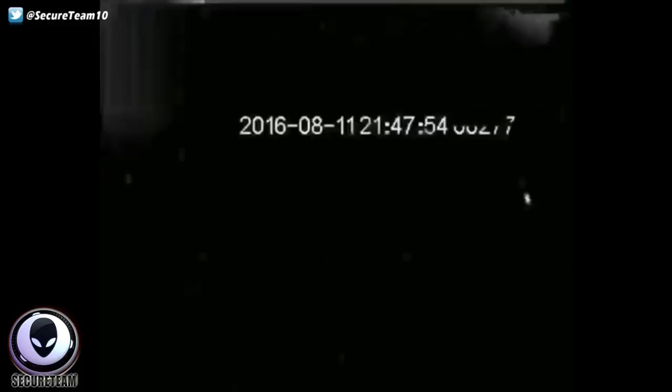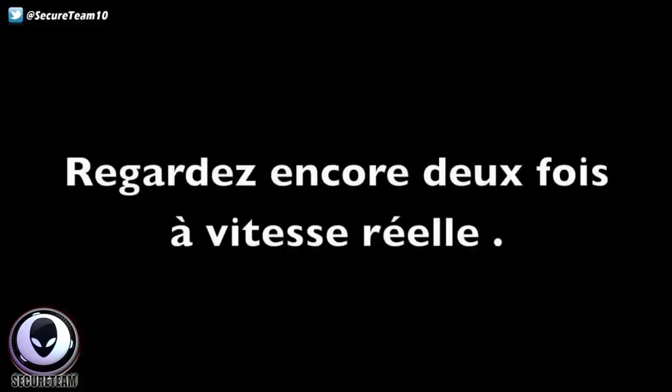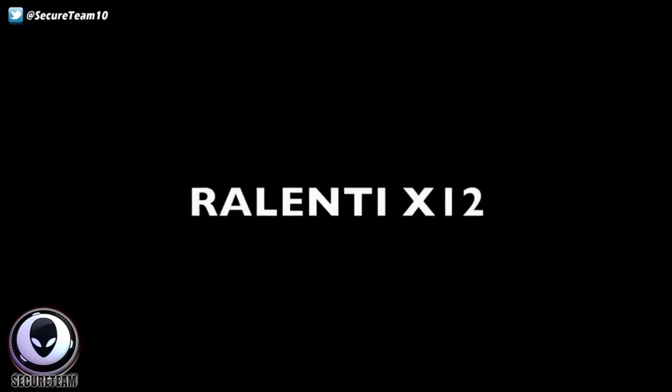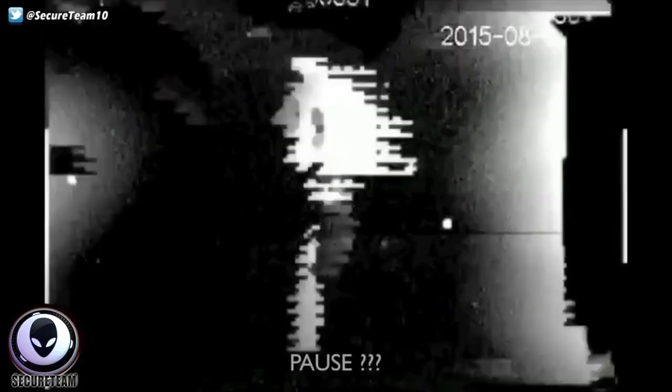I want to show you another clip of yet another object where this time it almost appears as if a beam of light comes down from this object, causing another strange interference event with the camera. He's recording the UFO and we see what almost looks like a wave of light passing over the camera — the camera picks it up.